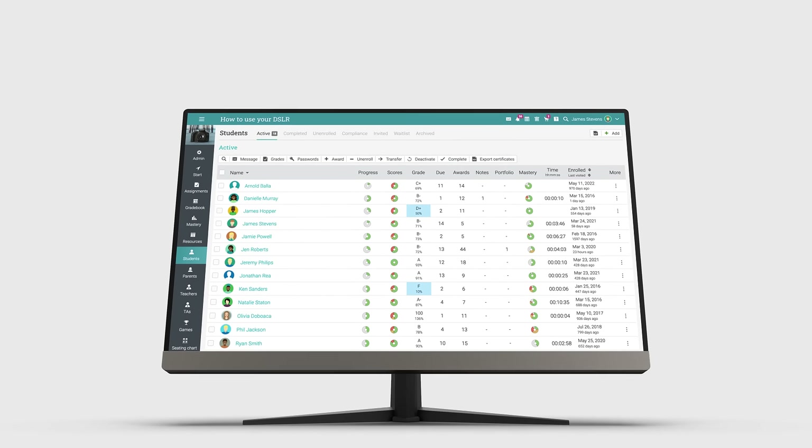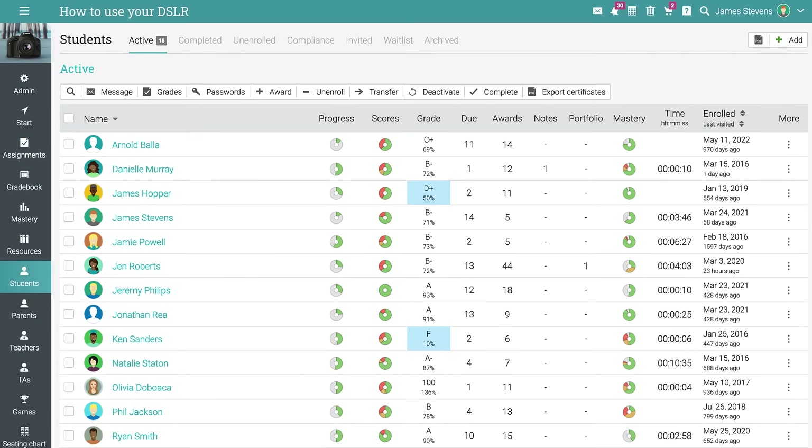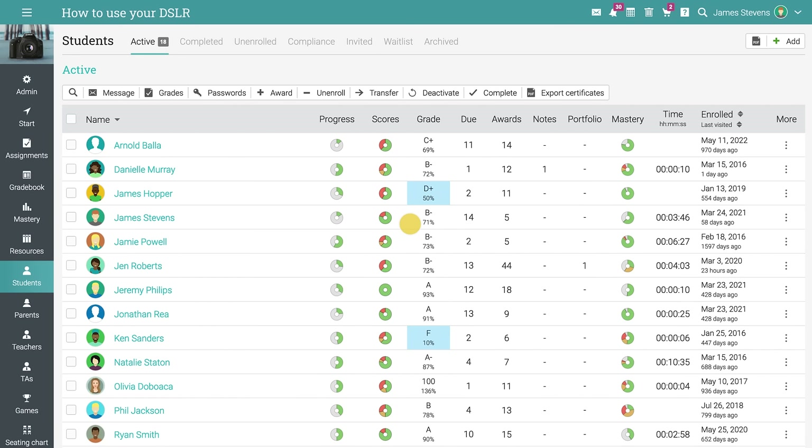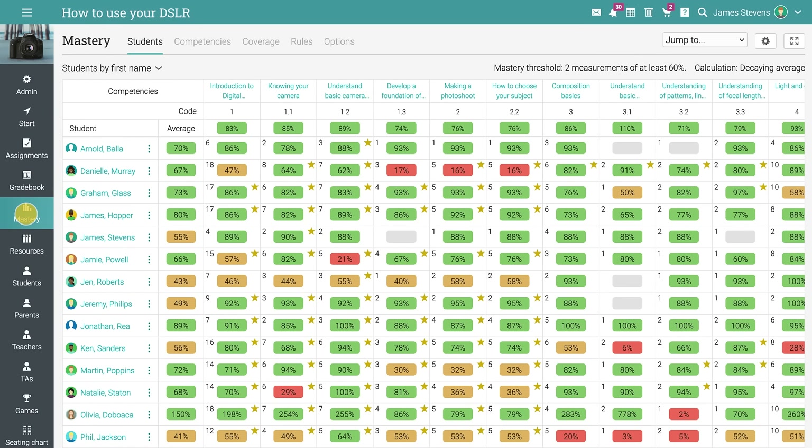Teachers get instant analytics on student progress and quickly identify areas where they need additional help. They also track student progress on a competency basis and see how well students are understanding the concepts.